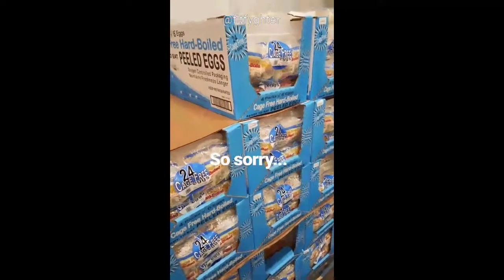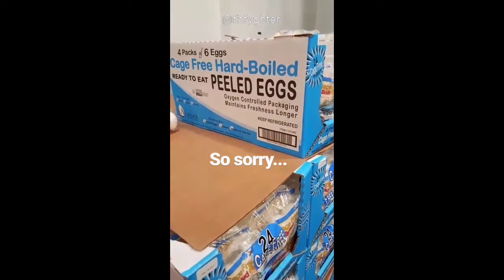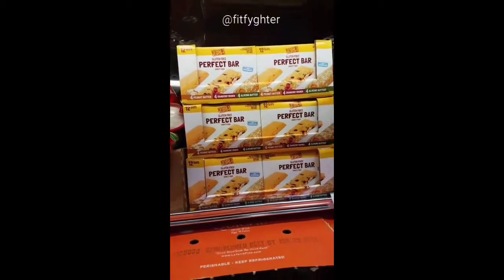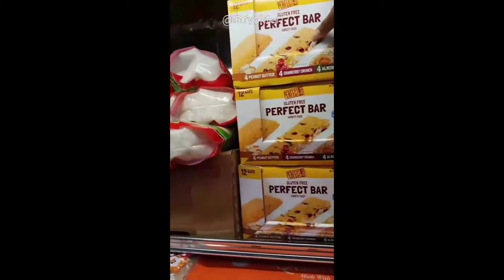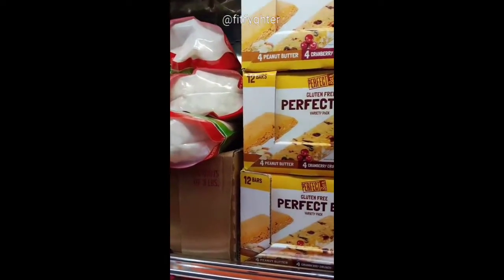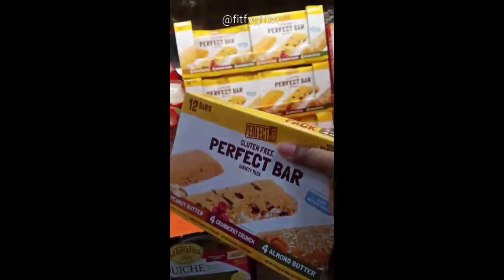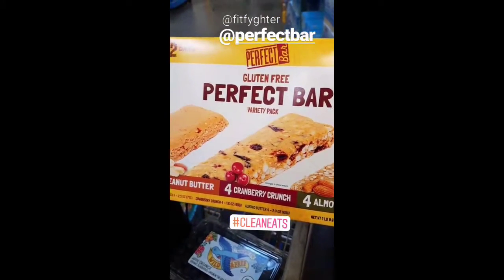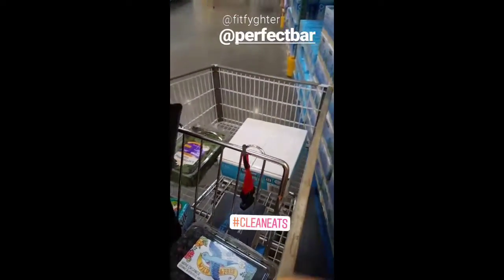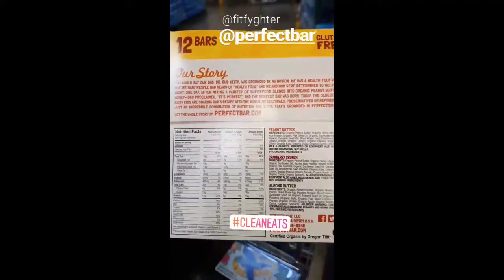I know this might look like laziness but I live on these — they're amazing. I discovered them a couple years ago at a Costco sampling. They are $20, a little expensive, but what's great about Perfect Bar is that they make a good nutritious snack with a lot of protein. There are three flavors available here at Costco.